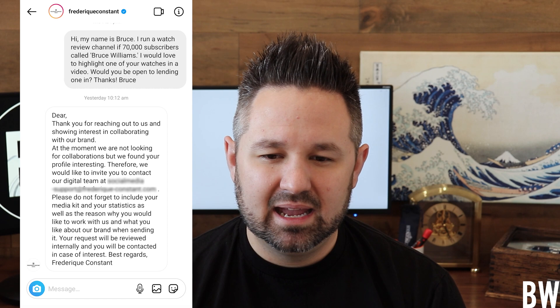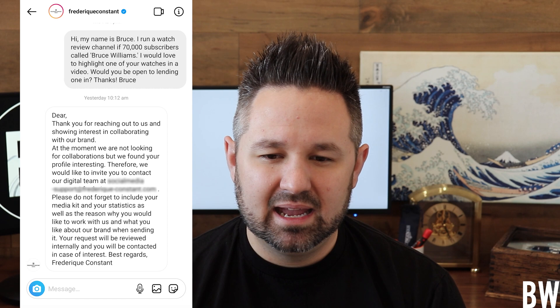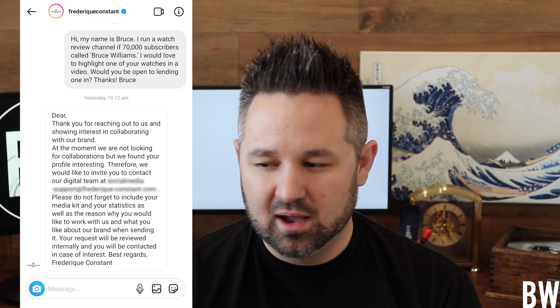Just in closing — I reached out to Frédéric Constant on Instagram, mentioned I run a channel of 70,000 subscribers, and asked if they'd be interested in letting me borrow a piece to review. They said they were interested and to email them, so I've sent that email off. I hope to get some watches in hand to show you guys the details and in-house movements. I'd love to get a High Life — I really like the design, the size, and the price point. And if you don't want a perpetual calendar, you can get an open-heart version or a chronometer three-hand with a date sub-$2,000, which I think is pretty awesome value.